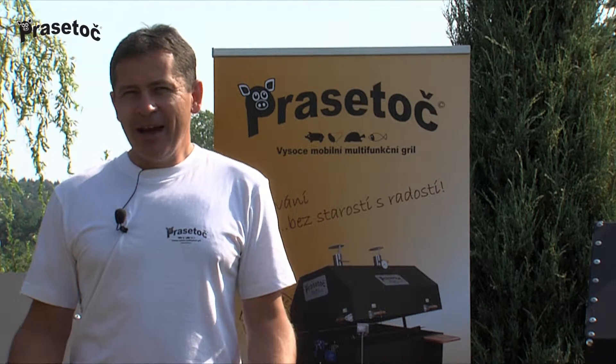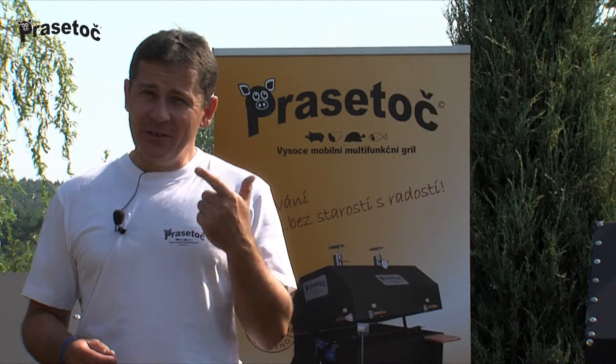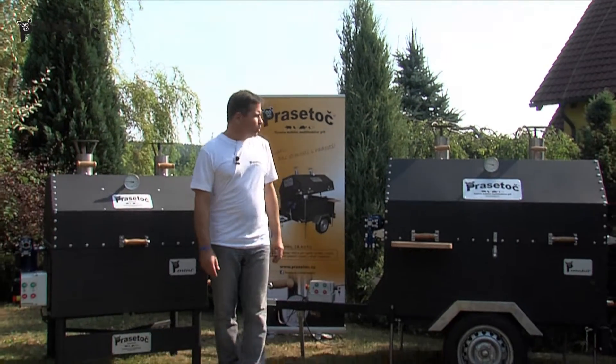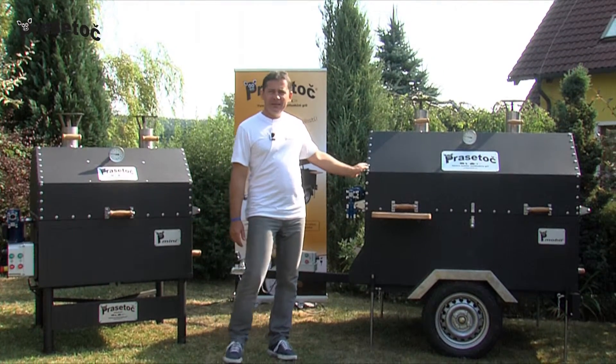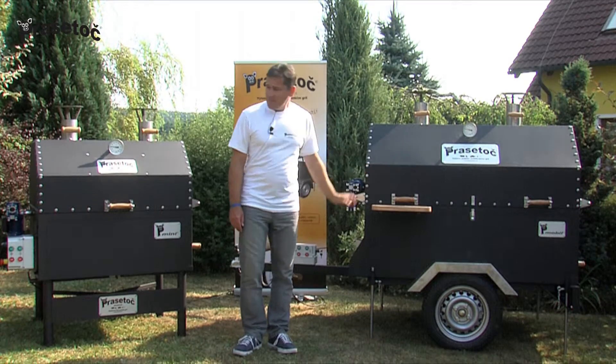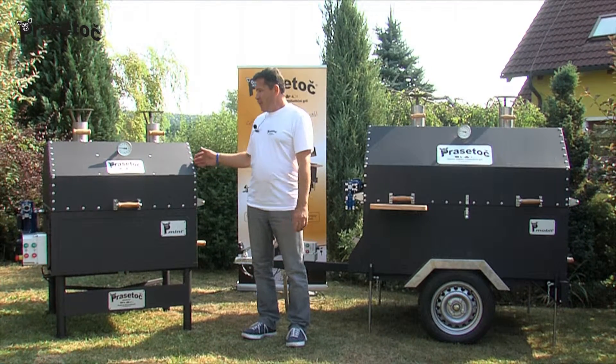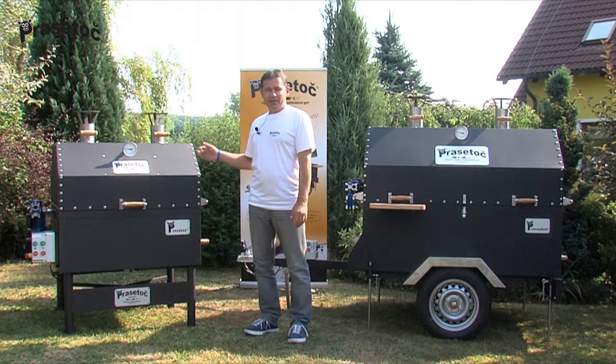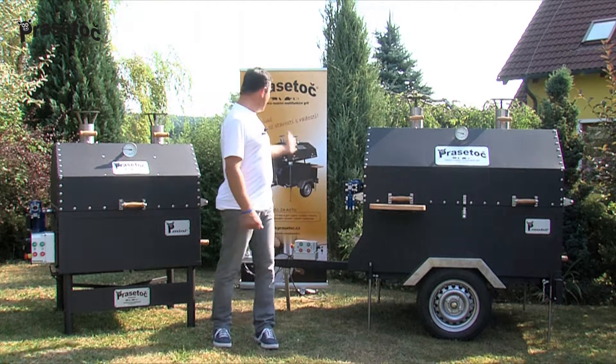Hello. We would like to present our two core products: the highly mobile, multifunctional grill Brasatoc PT 2015 Mobile, and his little brother, the convenient charcoal grill Brasatoc PT 2015 Mini, which we have launched with the slogan: Brasatoc — no fuss, just fun grilling.